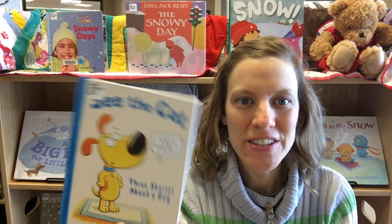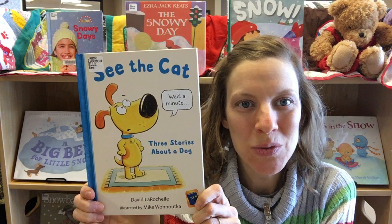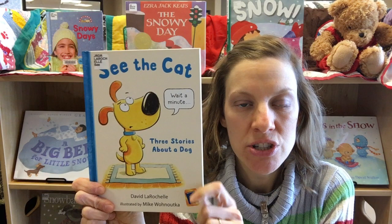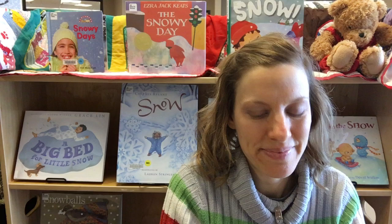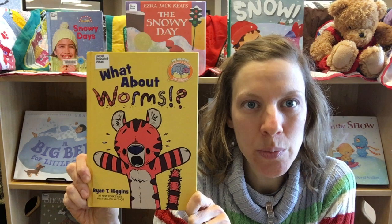First up is See the Cat, three stories about a dog. This story is really fun in that the narrator is almost a character in the story — the narrator is talking to the dog and what the narrator says ends up coming true. By the end of the story the dog figures out how to outsmart the narrator. The last book I showed you was really great for children learning to read, and this one is as well.